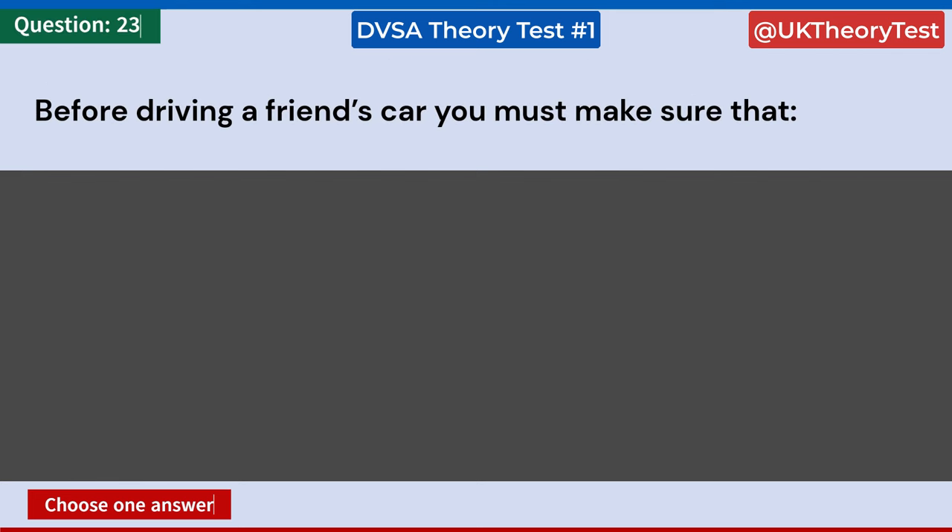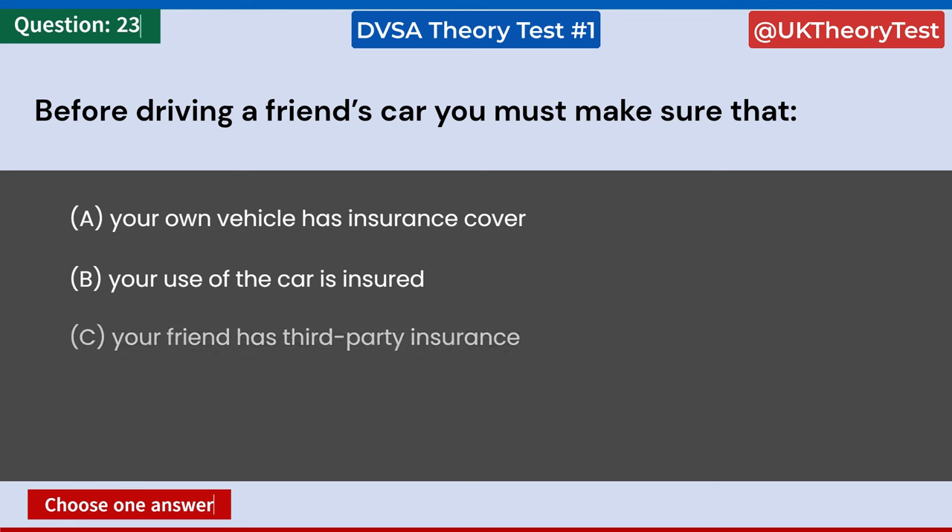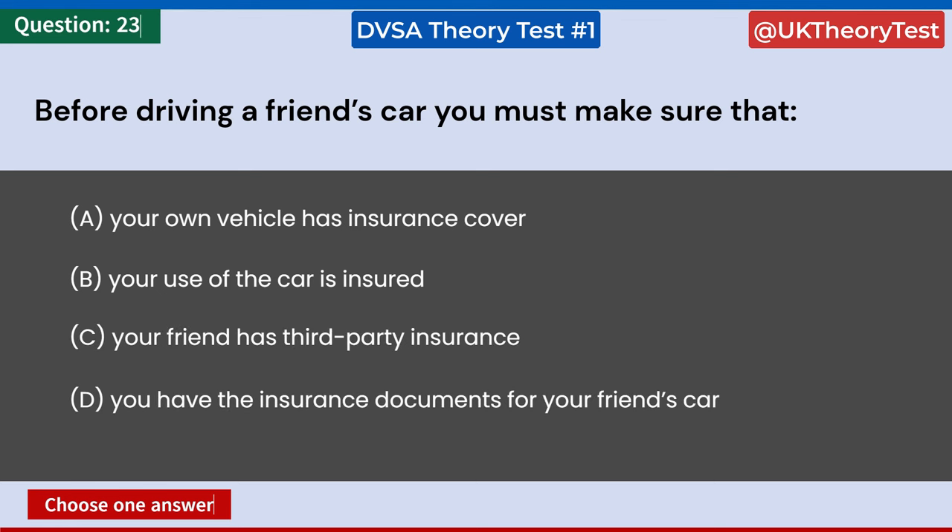Before driving a friend's car, you must make sure that: A: Your own vehicle has insurance cover. B: Your use of the car is insured. C: Your friend has third-party insurance. D: You have the insurance documents for your friend's car. Answer: B. Your use of the car is insured.